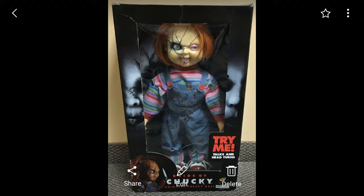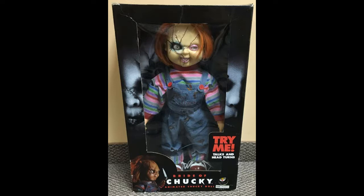My rating for this is probably a 9.5 out of 10 because I really enjoy this prop. Mine does not have the original box, but it's still cool, and it doesn't have the doll stand either, but I make it stand. I don't use it much, but when I do I'll just stand it or lean it against something.